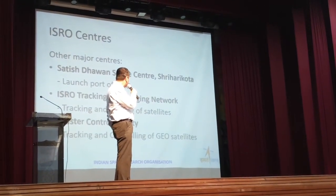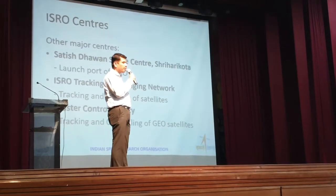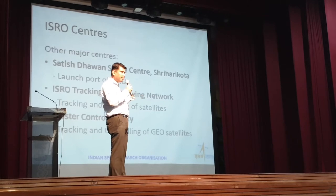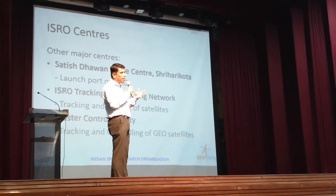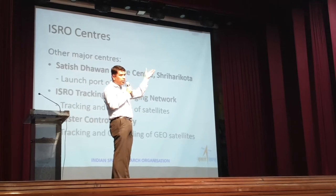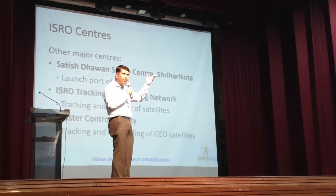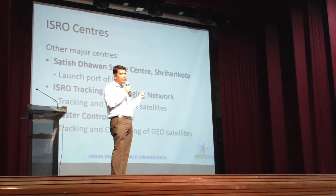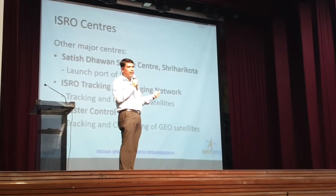We also have the Master Control Facility, which caters to geostationary satellites. It is near Bangalore, at a place called Hassan. All the geo satellites over the Indian region are visible from India all the time, and they are controlled from Hassan.